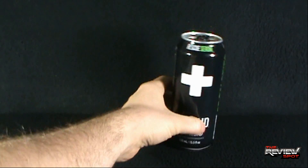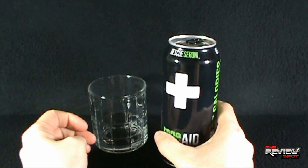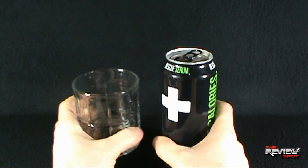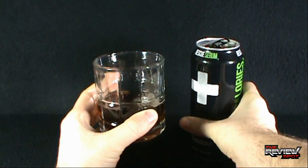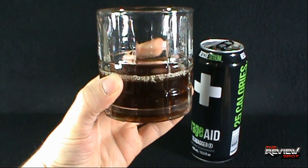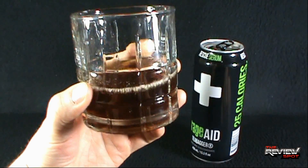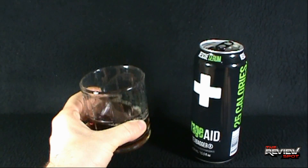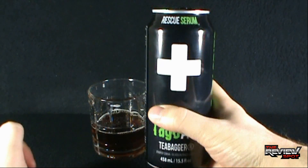The Tea Bagger. Let's bring in a glass and open up the Tea Bagger, find out what we got inside. It's not carbonated. It kind of looks like a very light-colored soda or really iced tea. Not carbonated. Does look good — surprisingly, it smells good as well. Let's give this a try, the RageAid Tea Bagger.